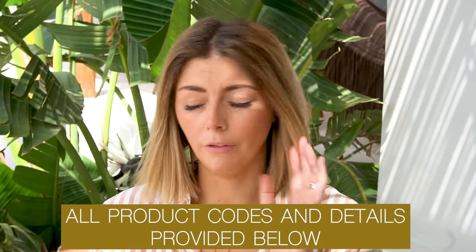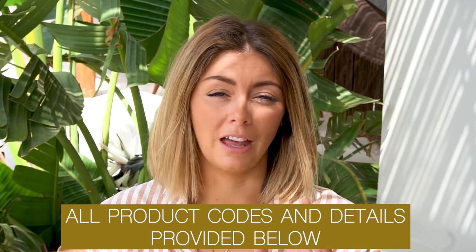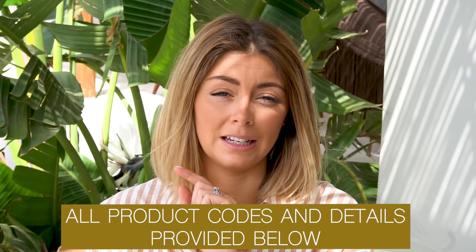Quite a lot of them were bought from World Duty Free. Obviously buying things from World Duty Free means that you do have that 20% tax-free discount, so it is always a good idea to buy your sunglasses from World Duty Free, which is why the majority of mine come from there.